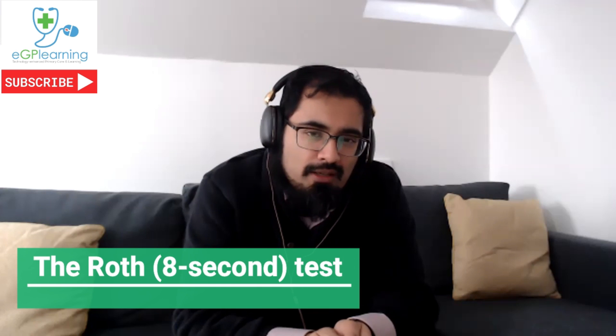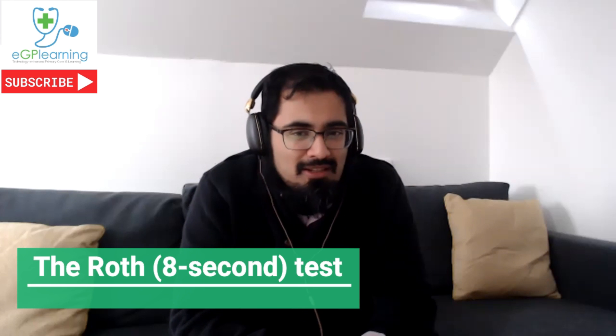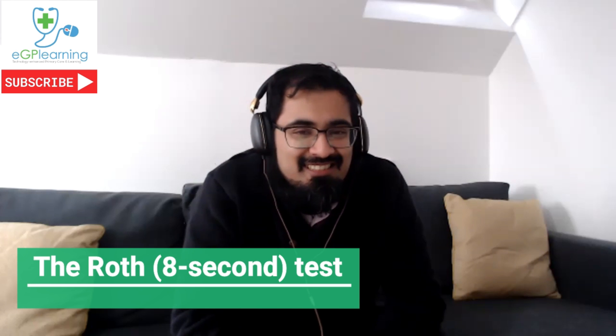I was wondering if you could talk us through that, because I know that you've had a look at this paper and probably understand it a lot better than I do. This came up because the Royal College of GPs was asking: is there any evidence-based way of assessing dyspnoea over the phone or by video?